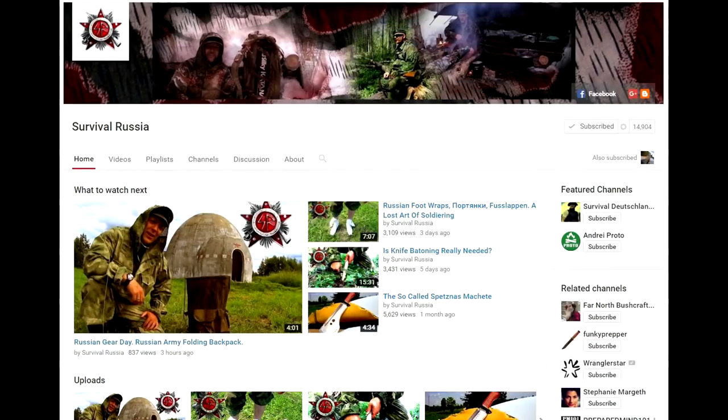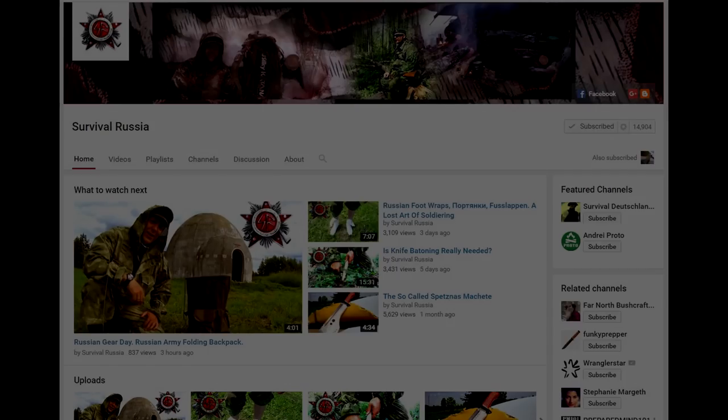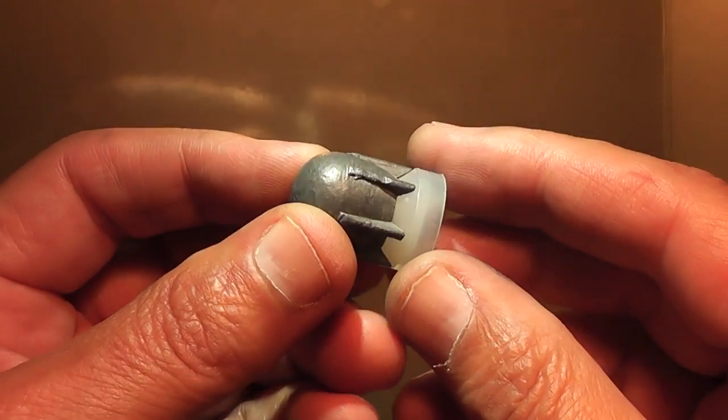These slugs were smuggled out of Russia by Lars, who has the channel called Survival Russia. Actually, he just mailed them to us. I do hope you'll take the time to check out his channel and maybe even subscribe. I certainly appreciate the time, effort, and expense for him to send these slugs to us. Let's take a closer look at this mysterious slug.